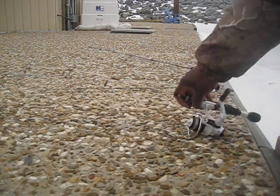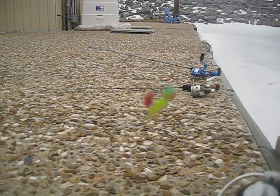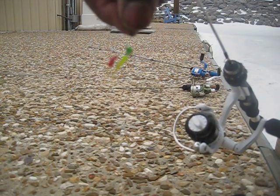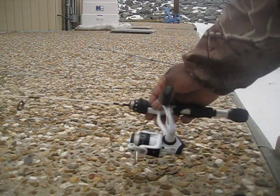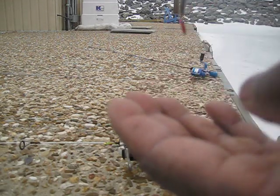My number two bait is a basic tungsten jig. It's tipped with a red spike — just a basic tungsten jig with a red spike. I've caught two or three hundred perch off this one jig alone. It came in a two-pack; this is the one I have left. You barely jig it. So that's my number two bait.